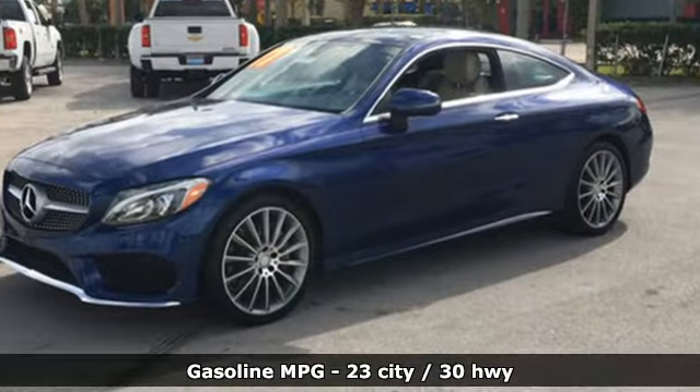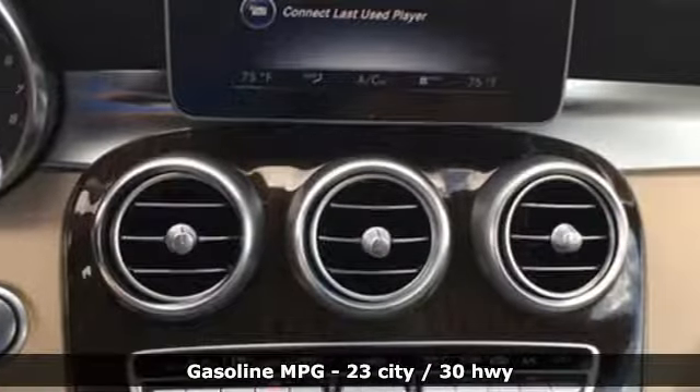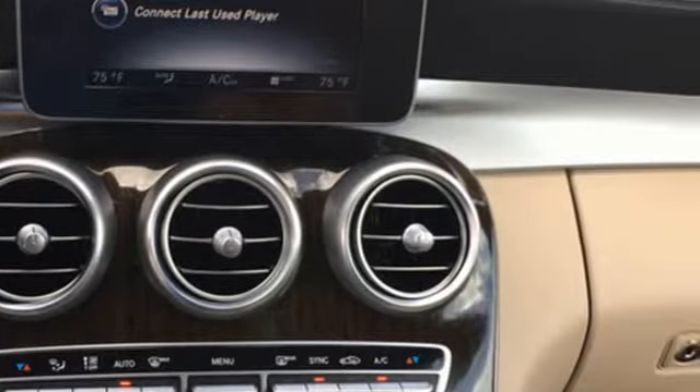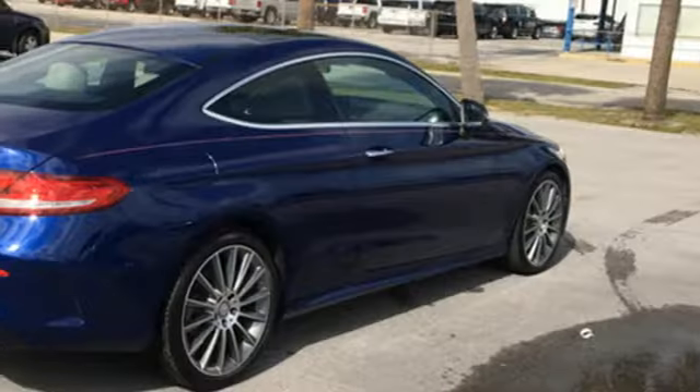External memory control, power heated mirrors, dual zone climate control, auto dimming rear view mirror, remote engine start smart device, and power tilting steering column.